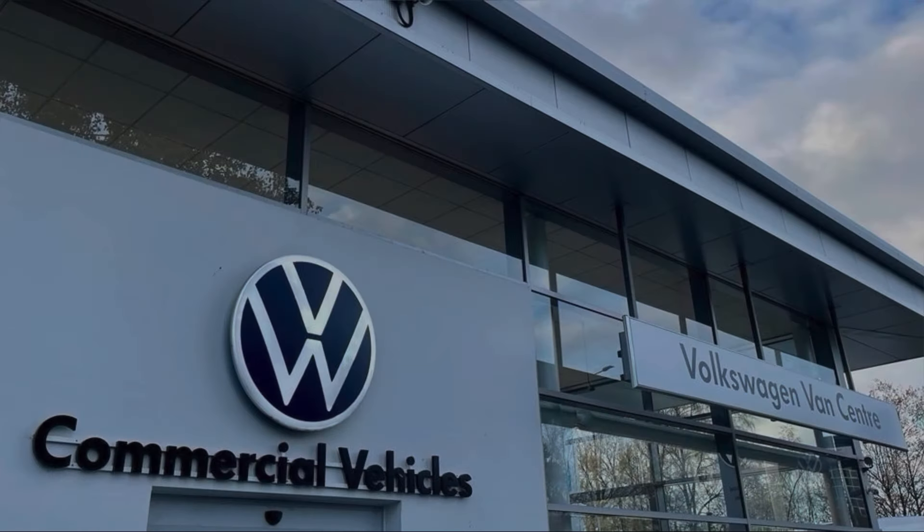This vehicle comes with a minimum of one year's manufacturer warranty, one year's roadside assistance and much more. For more information on this vehicle or to arrange a test drive, please call us on 01772 911 356 or enquire online now. Thanks for watching.